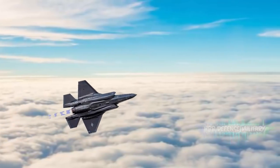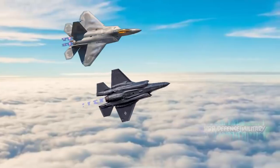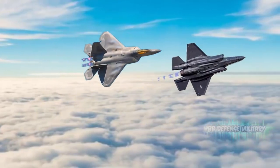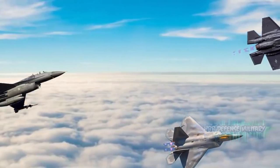Both the F-35 and F-22 have higher levels of technology than the USAF requires for the vast majority of its everyday tasks. What is needed, according to the USAF's Chief of Staff General Charles Brown Jr., is an affordable lightweight fighter.